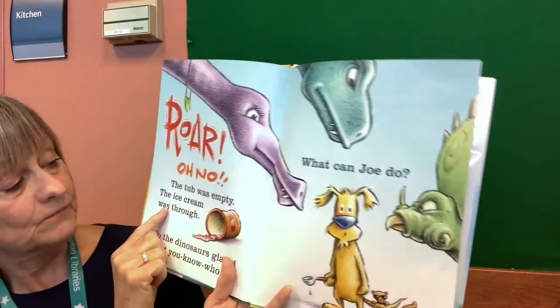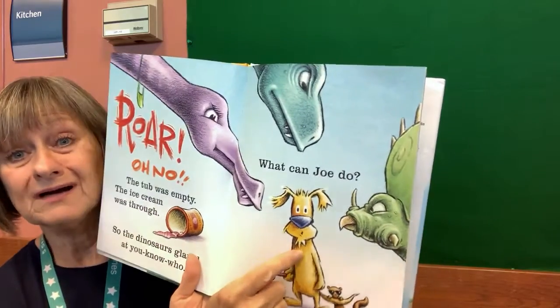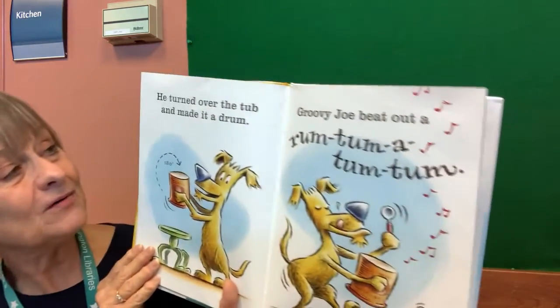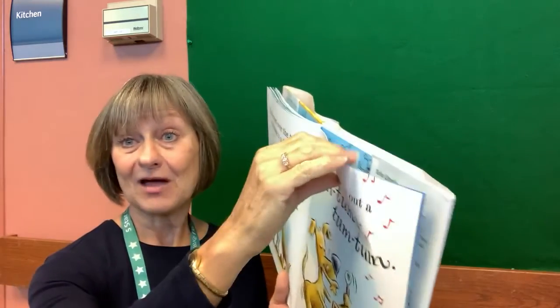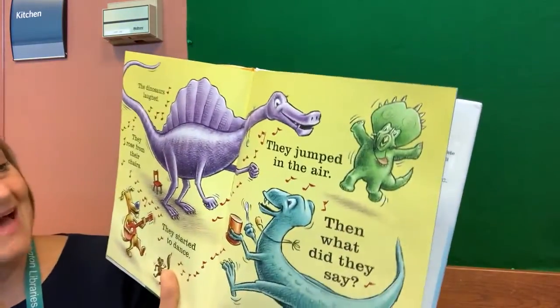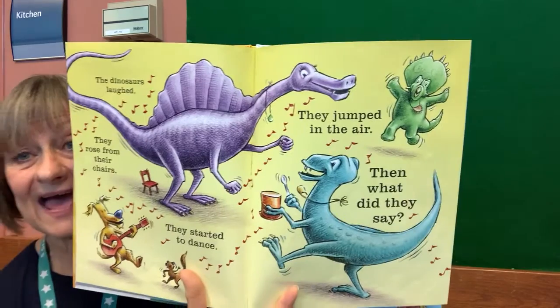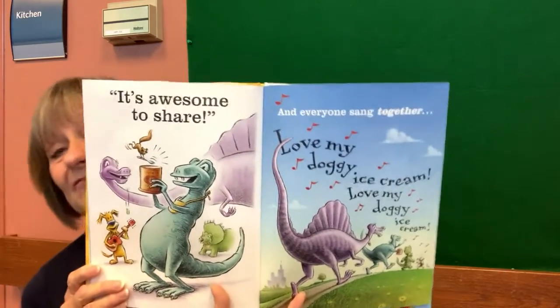Roar! Oh no. The tub was empty. The ice cream was through. So the dinosaurs glared at you know who. What can Joe do? Go buy more ice cream? I'll show you what Joe did — he turned the tub over and he made a drum. And Groovy Joe beat out rum tum a tum tum. Oh now they have music! The dinosaurs laughed. They rose from their chairs. They started to dance. They jumped in the air. Then what did they say? It's awesome to share! And everyone sang together — Love my doggy ice cream! Love my doggy ice cream!